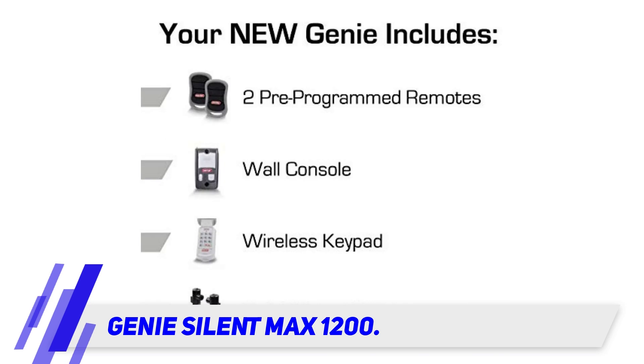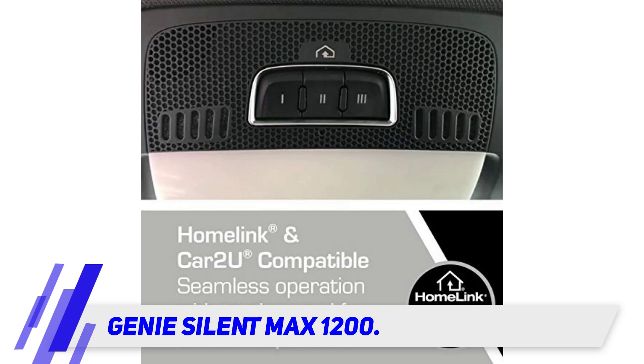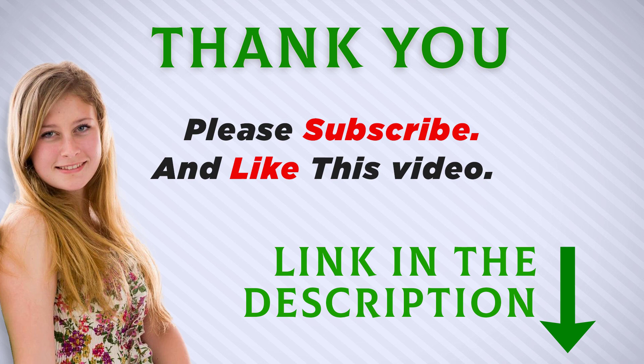The flush mounting capability allows for low headroom applications — just one of the features offered on this rugged but dependable garage door opener. Genie's Smart Set programming makes for easy setup with the simple push of a button. I included this product link in the description — check it out for more information and the latest price.